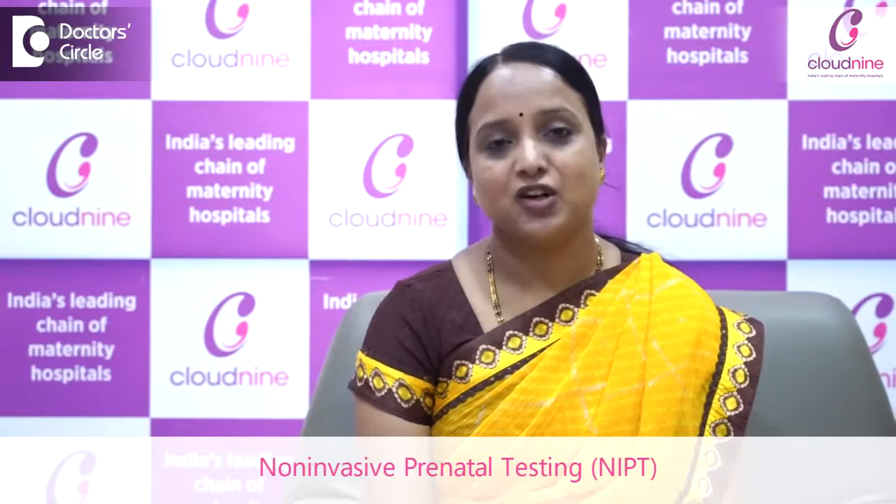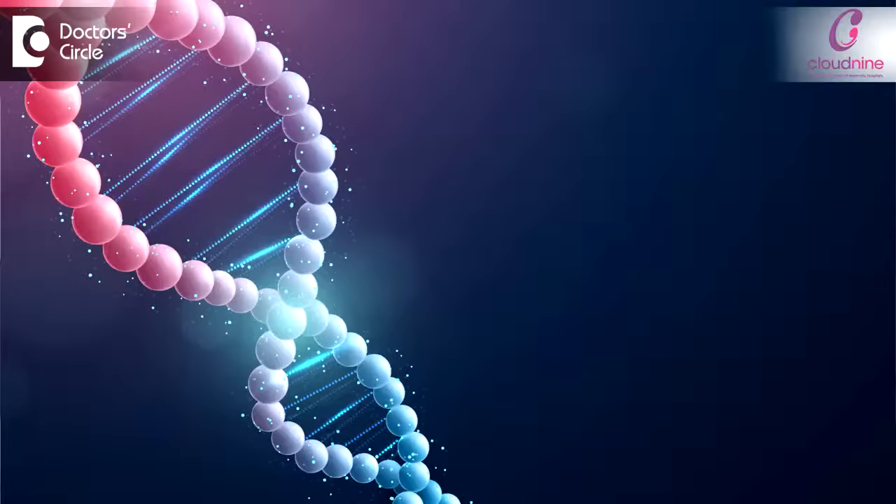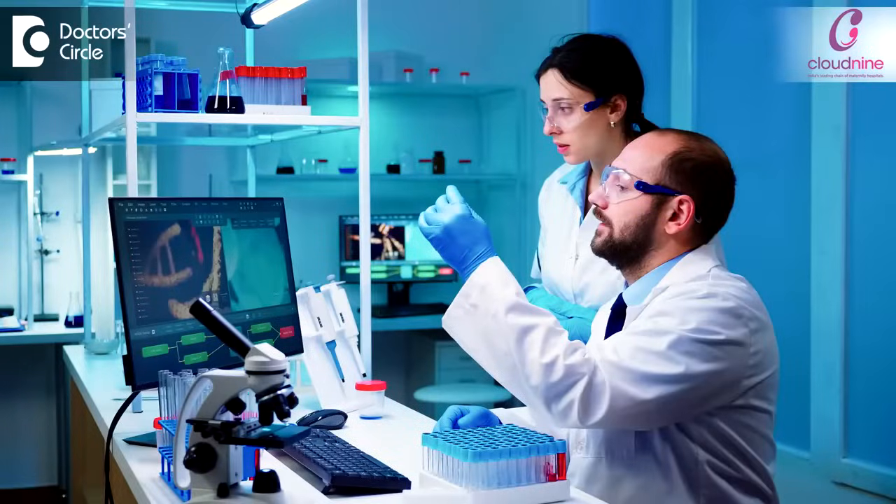NIPT means non-invasive prenatal testing. This is a simple blood test that a mother can undergo to know if the fetus has any chromosomally or genetically significant abnormalities. The science is so advanced that cell-free fetal DNA can be extracted from the mother's blood and tested for genetic issues.